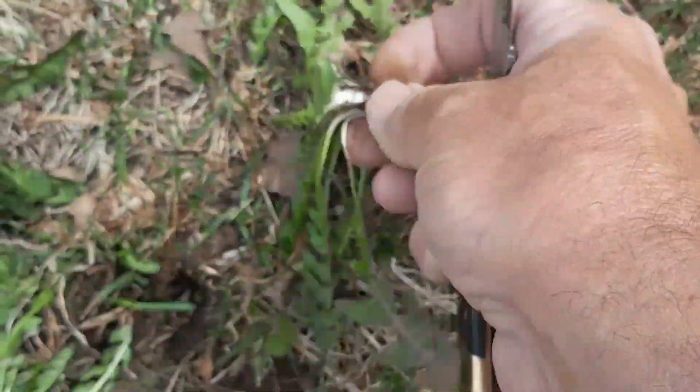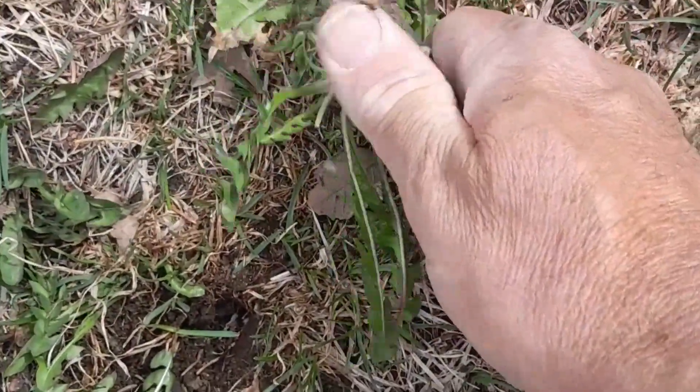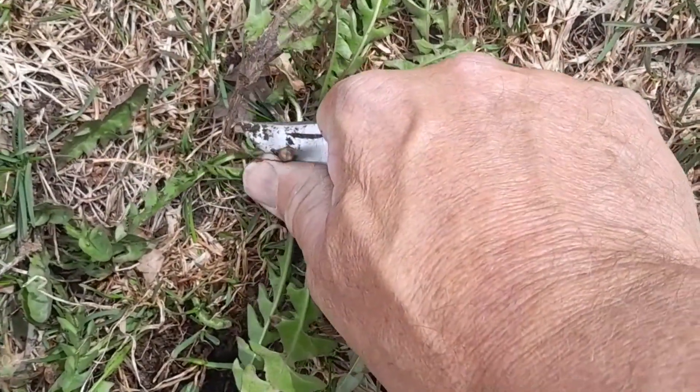Every bit of the dandelion is edible, every little tiny bit of it. That's another good one right there. And again, you just cut that, cut the root off, just under the drill.